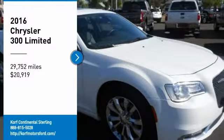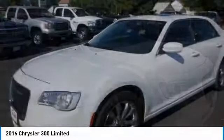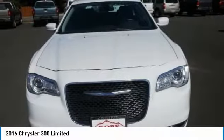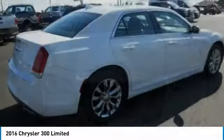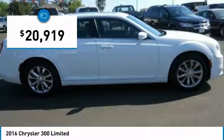You are going to love the 2016 300. The Chrysler 300 combines sport and luxury in one unique and powerful package. If you're looking for elegance and performance, the 300 delivers and is priced below $25,000.